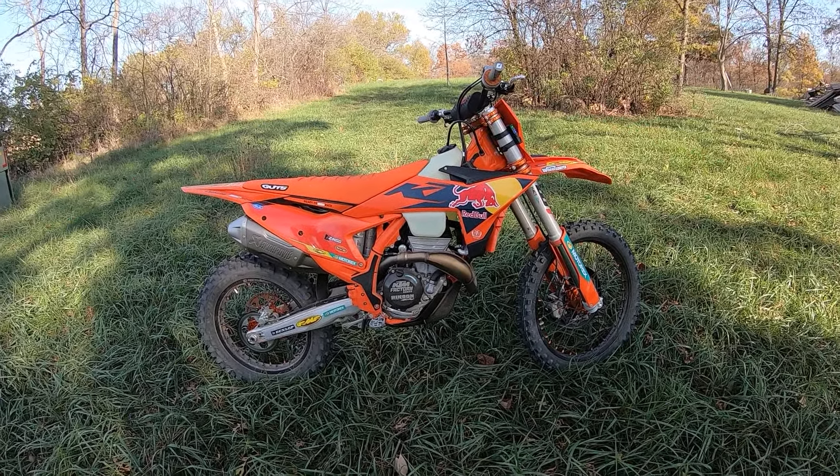I love these beautiful fall days. With the aggressive map on stock — all that power.